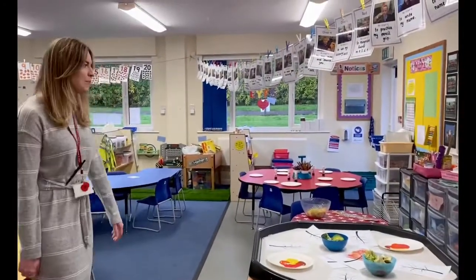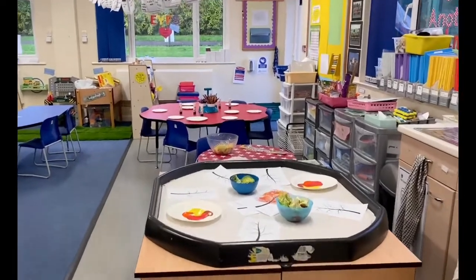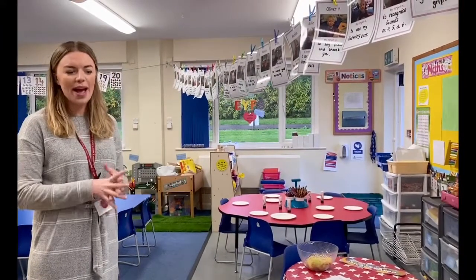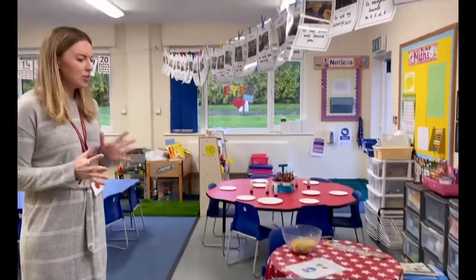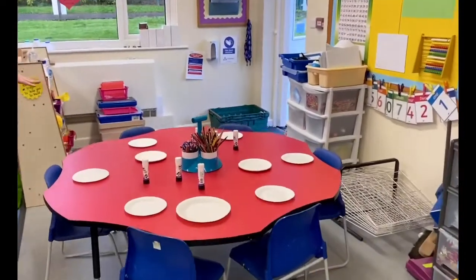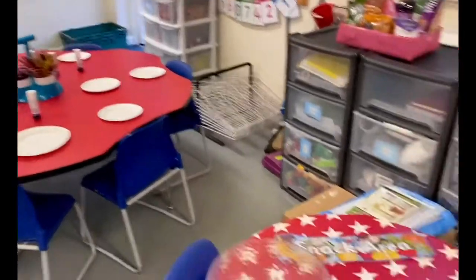So this is our reception classroom and as you can see we've got lots of different activities and stations set out at the minute. Usually over here we've got our creative area which is where the children use their imaginations and explore and do lots of different activities. We usually use our imaginations over here on the creative table where there's lots of different activities set out.